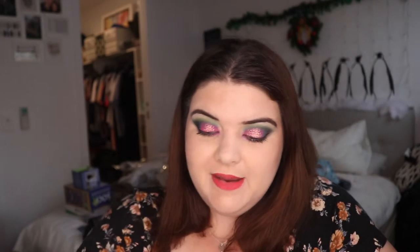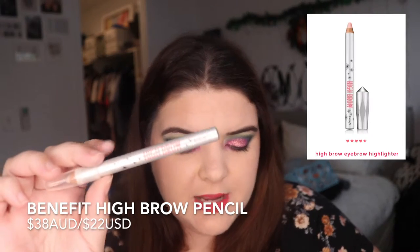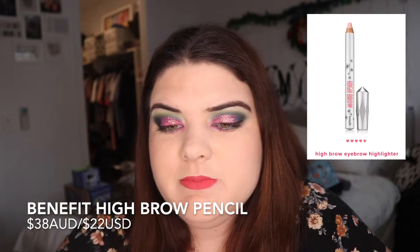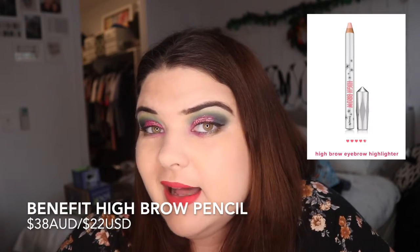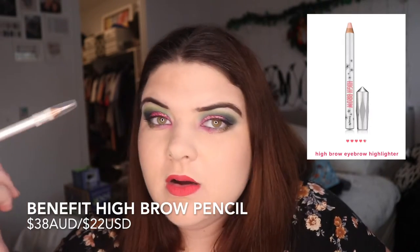One of my favorite items — I'm pretty sure this could be a mini because I got this in a pack last year — is the Benefit Highbrow Eyebrow Highlighter. This runs for $38. The Highbrow has been a staple for me this year; it's just so easy to do the eyebrow highlight which pretty much a lot of people do. I think this is a great gift to get anyone who's into really colourful or just really intense eye looks.